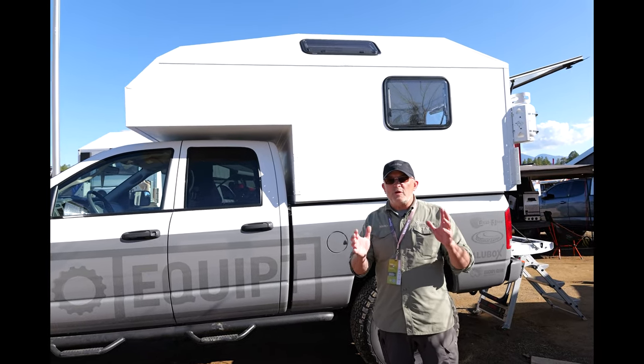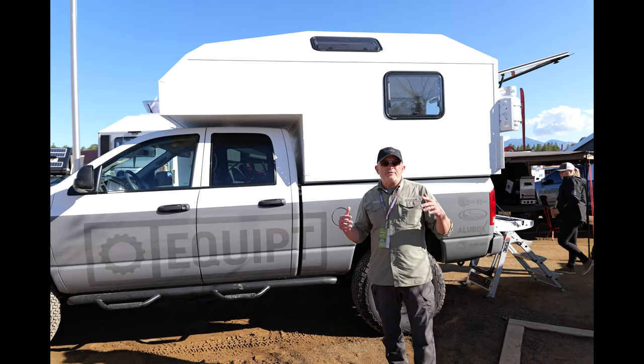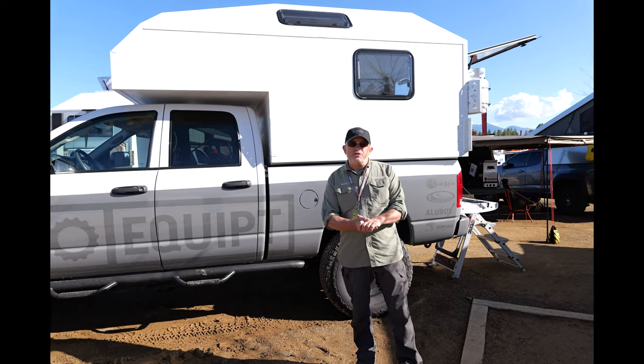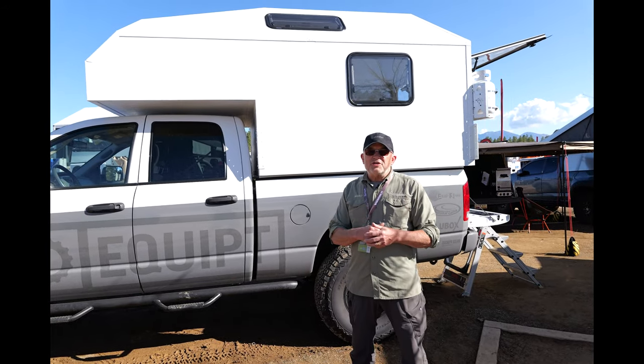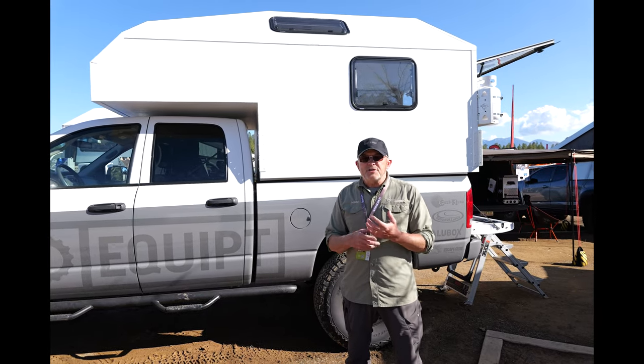It's one of those in-between products between the pop-up wedge campers and vertical pop-ups and the shell slide-in. We were trying to solve a problem for a lot of different people who need a lot more space to handle big toys like motorcycles and kayaks and bicycles.